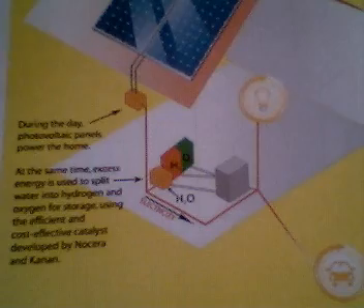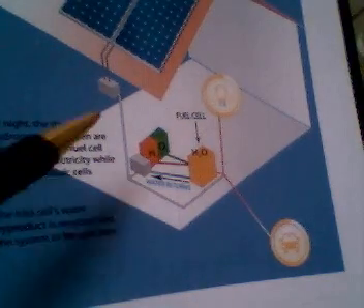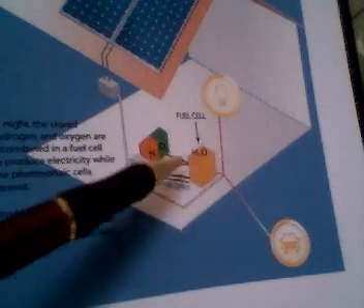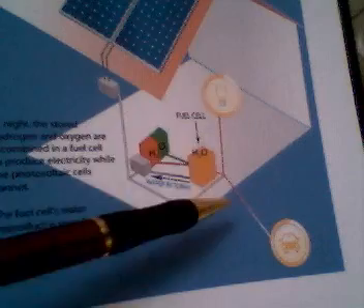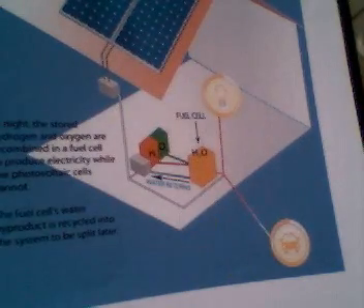Now, of course, at night time it's a slightly different scenario. We haven't got the electricity coming down from the solar panels, but a release of the oxygen and hydrogen mixed in a fuel cell will produce electricity, which can again run the house and plug your car in, if you've got an electric one.